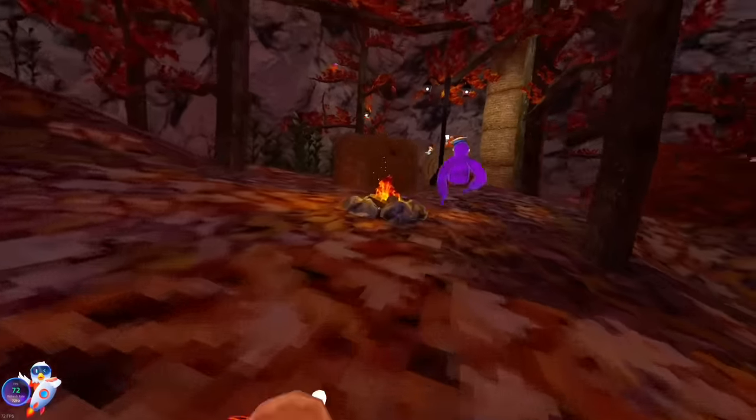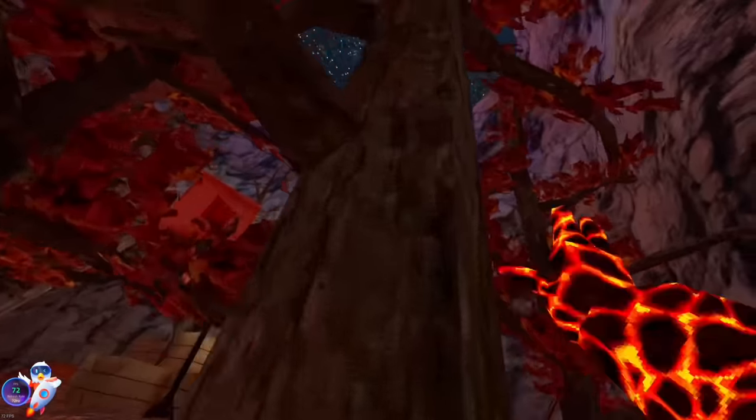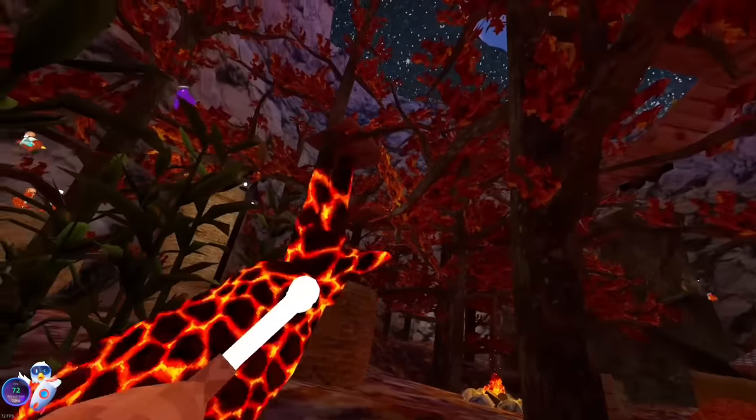Running around in Gorilla Tag, the headset does not hurt my head at all — that was a common issue with the Quest 2 and even the Index a little bit. Even when players are far away, they're not completely small — they get extremely big when outside.